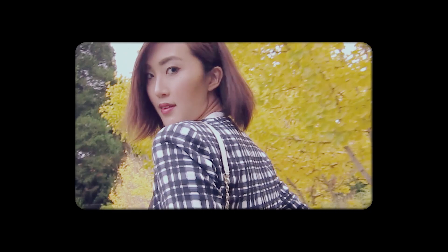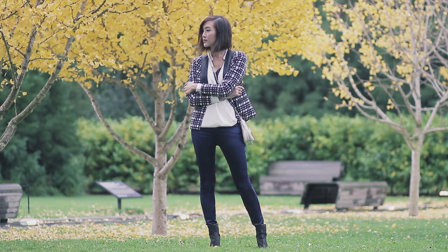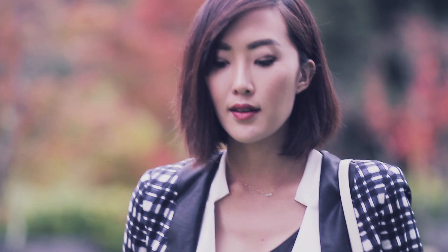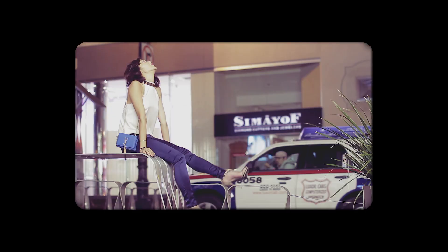These ink blue sateen skinnies are the perfect way to subtly add some glamour to your holiday looks. Satin is generally associated with evening wear due to its subtle shine. Here I paired them with more classic silhouettes such as a draped white blouse and tailored blazer in order to create a sleek sophisticated look. I easily turned sophisticated into sexy by replacing my classic white blouse with a slinky halter top. Having such a simple yet modern top allows the shine of the jeans to be the focal point of the whole outfit.